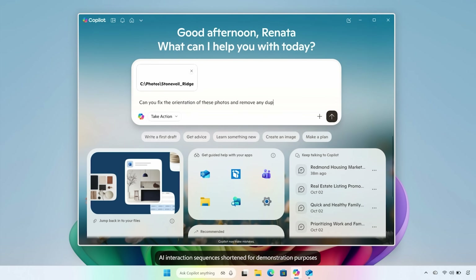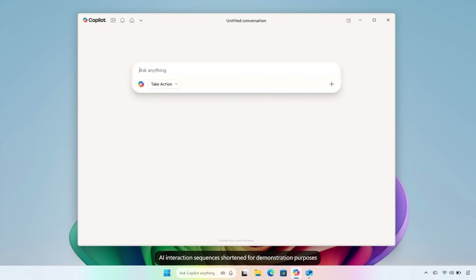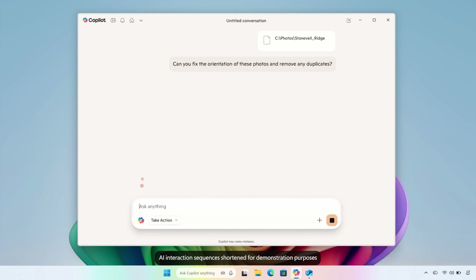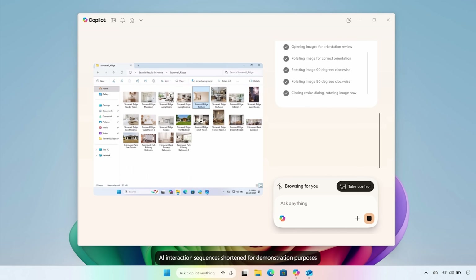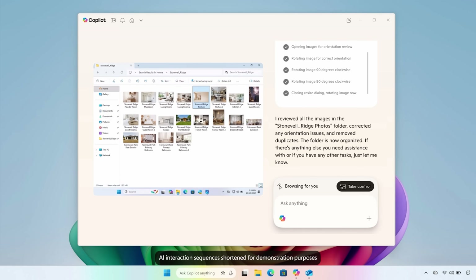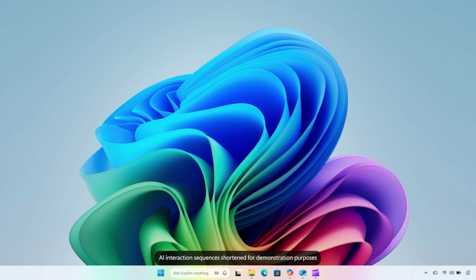Lastly, there's something called Copilot Actions — a feature that lets Copilot take care of everyday tasks on your PC, like reorienting photos, removing duplicates, or pulling data from files. These features are coming soon to Windows Insiders and Copilot Labs. So those are five things you probably didn't know your PC could do, along with a quick look at what's coming soon.